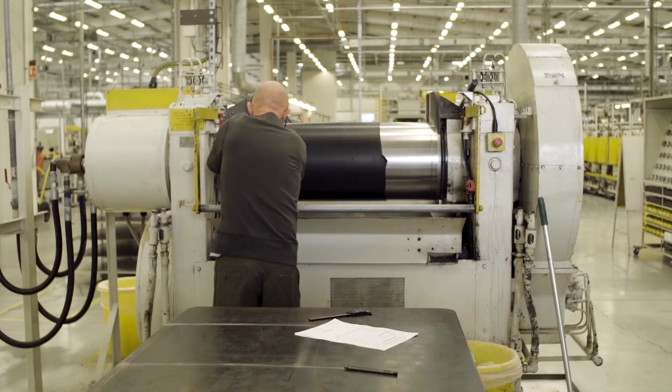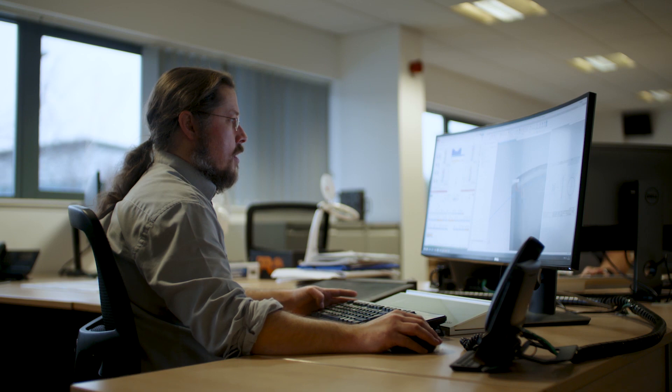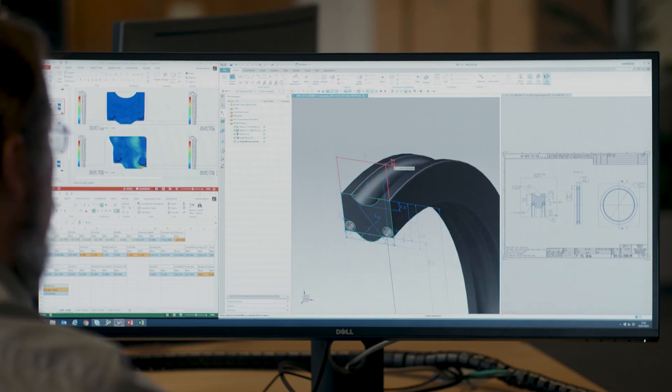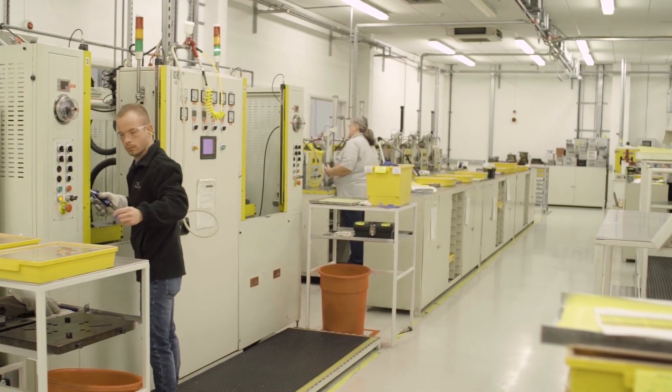Here, Trelleborg maintains full integrity and control of all products throughout the entire value chain, from seal design and mold tool design to final volume production.